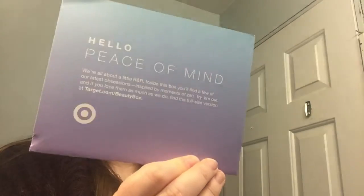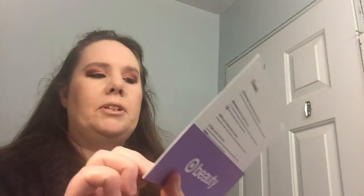Both are beauty boxes. There's a little card on top that says 'Beauty — hello, peace of mind. We're all about OPR. Inside this box you'll find a few of our latest successes and inspirations.' Then there's tissue paper. The first thing I've got is Argan Oil from Morocco, which is restoring — it strengthens and smooths damaged hair.